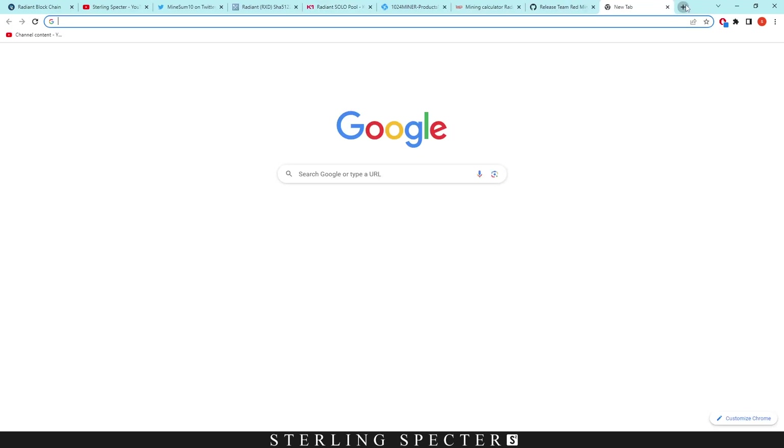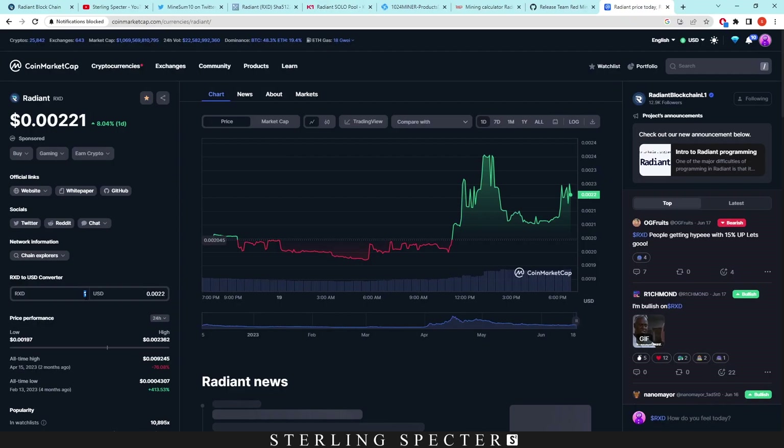When we click on the k1pool wallet address for the miner getting all the blocks, we can see the estimated coins per day is around 3 million Radiant coins. Taking that over to CoinMarketCap and typing in 3 million — that's working out to around $6,630 USD per day. So that's a lot coming from just one mining farm.